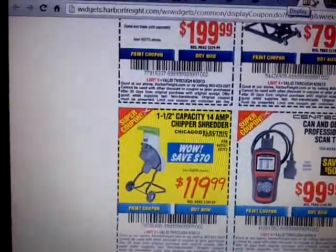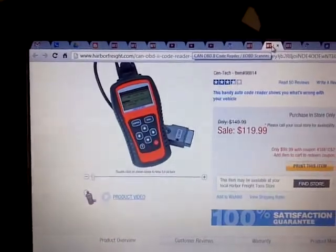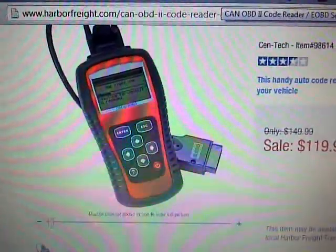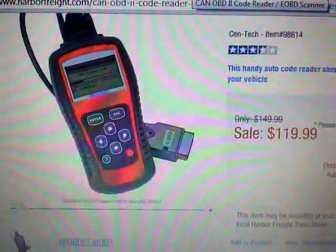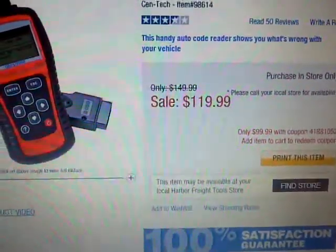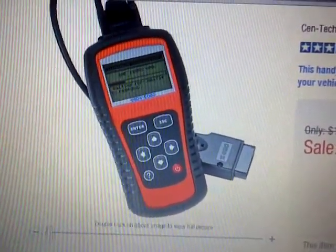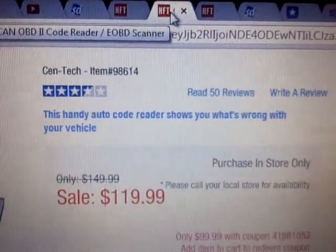It's kind of weird, but it takes you to this screen here. I'm not trying to give Harbor Freight a hard time or anything, it's just kind of weird. Anyways, so there it is — I guess that's what they're talking about. This must be the older model or newer model, I'm not sure, but that's the one I was talking about in particular, and you'll see that it shows 50 reviews.